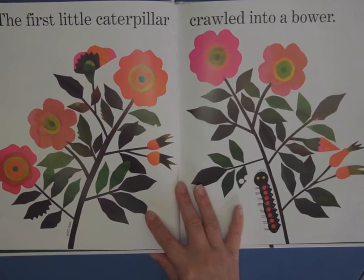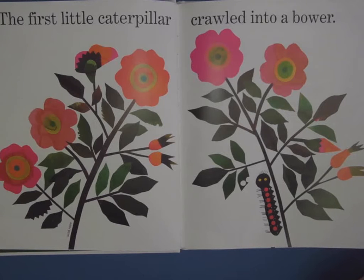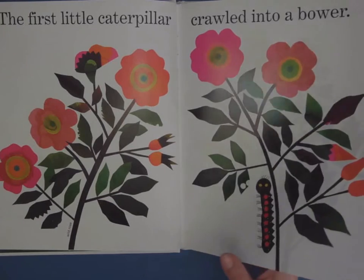The first little caterpillar crawled into a bower. You can see him here. One thing I like about Lois Ehlert's book is if you look closely, you can see the different things that she's using. This is a wild rose, and at the back of her book she's going to explain what caterpillar that is. A fun fact about caterpillars is their mothers lay the eggs on the plant which their baby caterpillar will eat. So a monarch will lay her eggs on a milkweed plant because that's the plant that her child likes to eat.